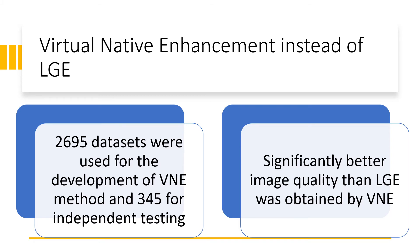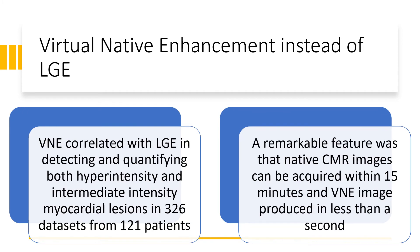Significantly better image quality than LGE was obtained by VNE. VNE correlated with LGE in detecting and quantifying both hyperintensity and intermediate-intensity myocardial lesions in 326 data sets from 121 patients. A remarkable feature was that native CMR images can be acquired within 15 minutes and a VNE image produced in less than a second.